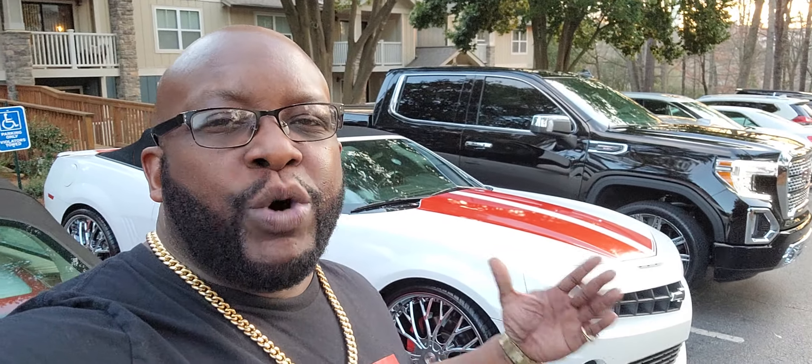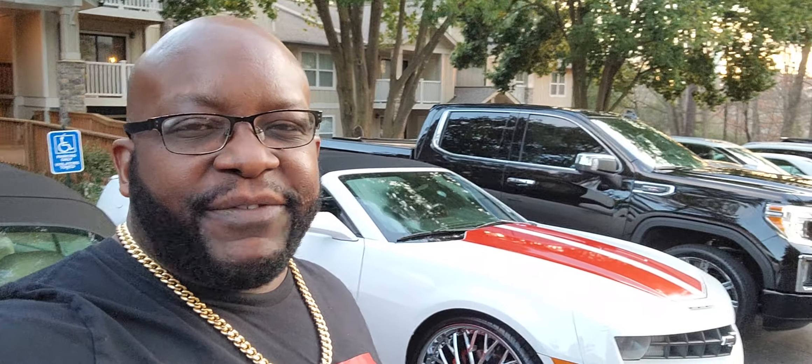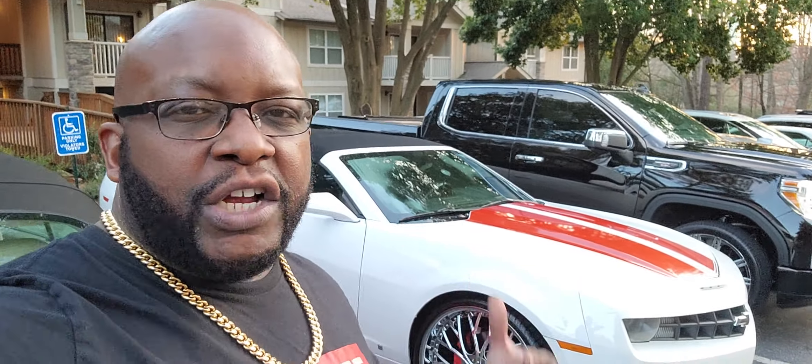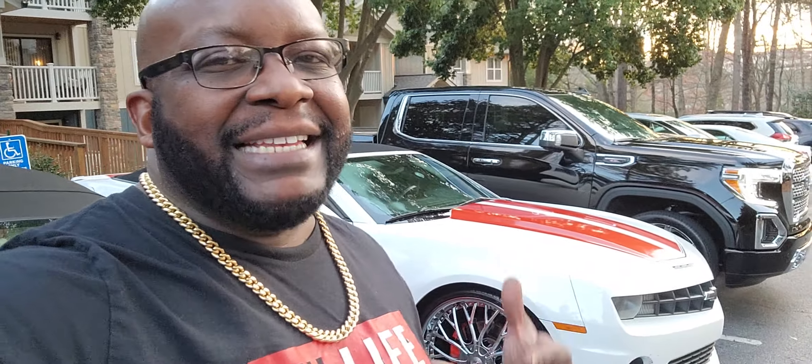What's up veterans, this is JB coming to you live. I am 100% permanent total Navy Desert Storm veteran and today's video is all about smart money. Getting up to the high value claim of 100% can benefit your family in so many ways, federally and state wise.